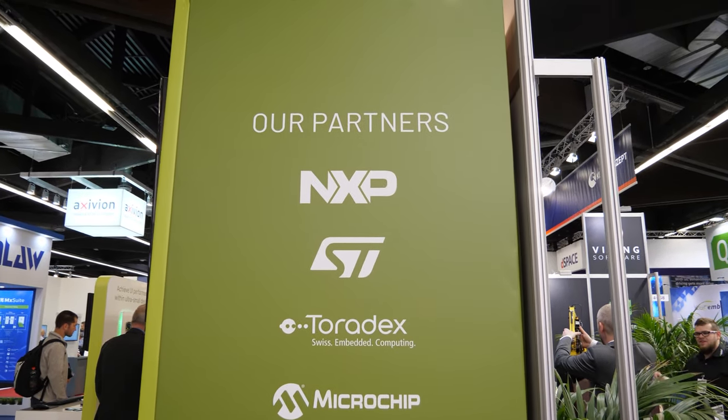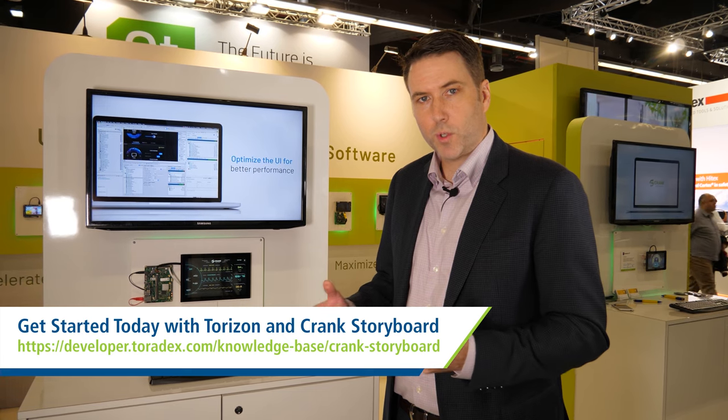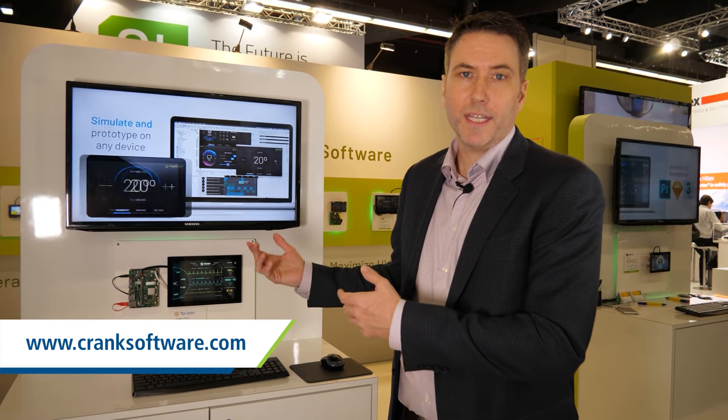Going forward, this is just looking like a great option for us. Their knowledge of software and hardware coming together makes them a great partner for us. So if you're interested in trying it out, the Torizon platform is available from Toradex and you can try Storyboard on there, then come to our website and download our 30-day eval and try Storyboard out today.